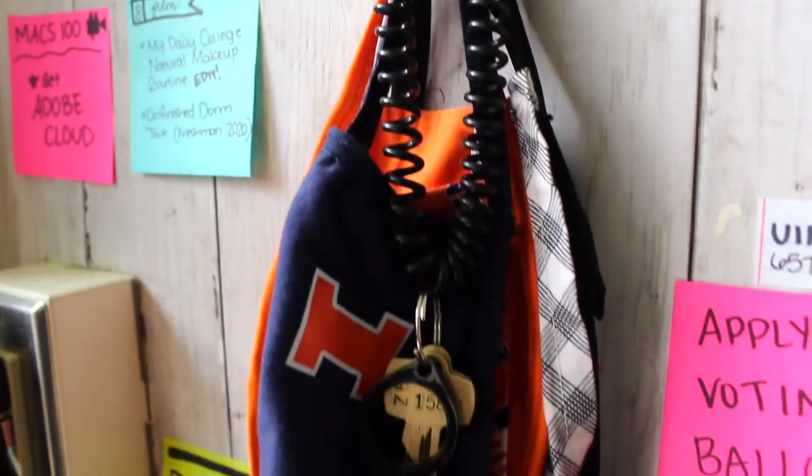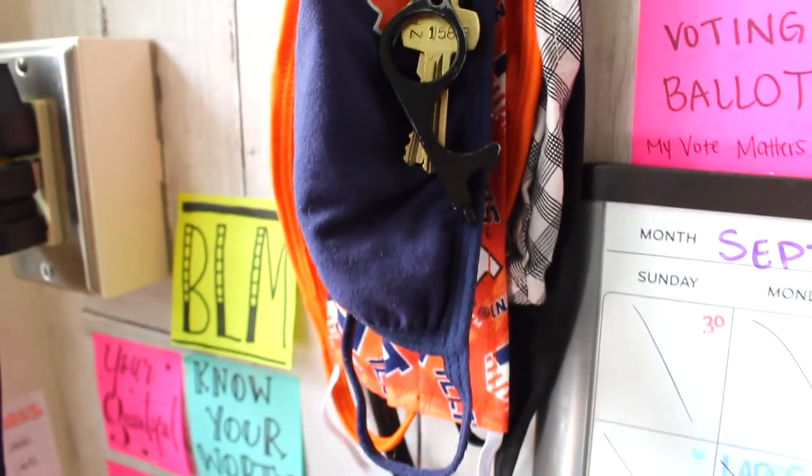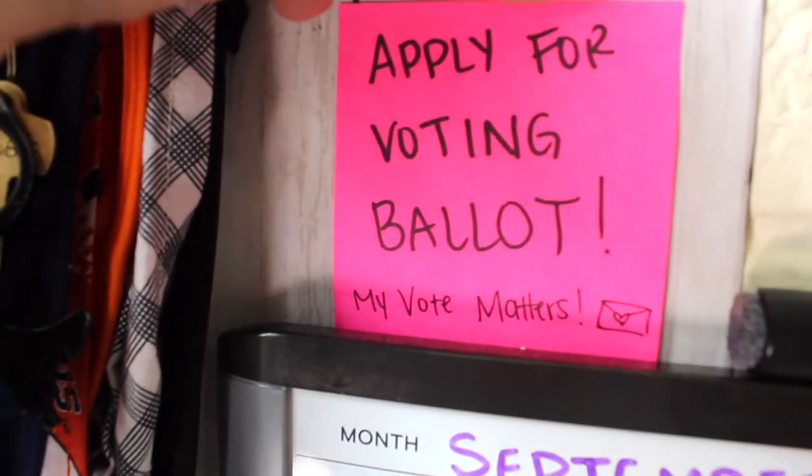And then of course my collection of masks and my key for the room and the bathroom. Don't forget to apply for your voting ballot and register to vote.